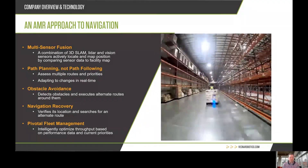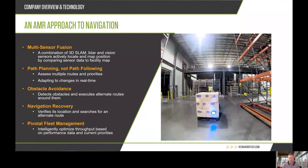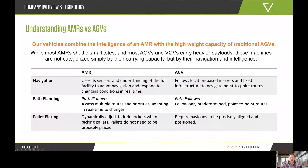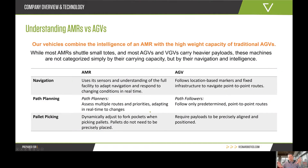Key AMR capabilities include path planning, obstacle avoidance, and navigation recovery. To contrast: an AGV follows a fixed path using fixed markers and requires the payload to be precisely aligned every time. It's really a path follower — it just needs things to be in the same place every time.